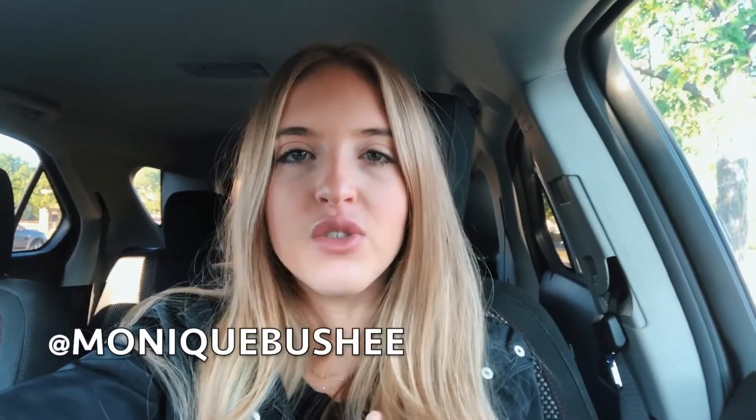Just real quick before we jump into the video, if you're new here, I post videos every Tuesday and Friday on beauty, wellness, and just general lifestyle content. If that sounds like something you're interested in, I would love it if you would subscribe and join my community here on YouTube. Don't forget to give this video a thumbs up if you like this style of content — it really helps out my channel and helps let me know if you'd like to see more what I eat in a day.